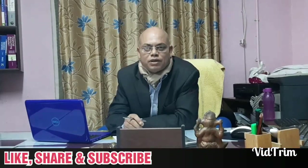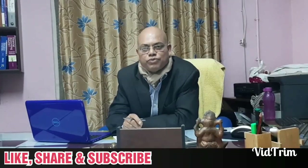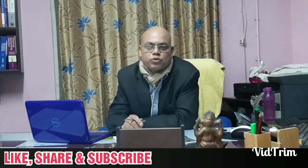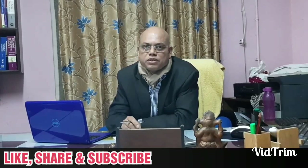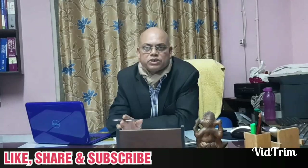Please subscribe to my channel for proper knowledge in accounts, to fill up the gaps of misconceptions and the lacunas in your knowledge, so that you can work out sums on your own without taking help of any private teacher.